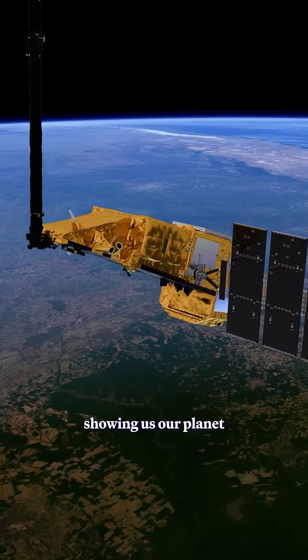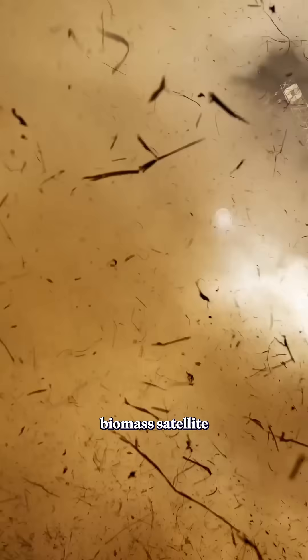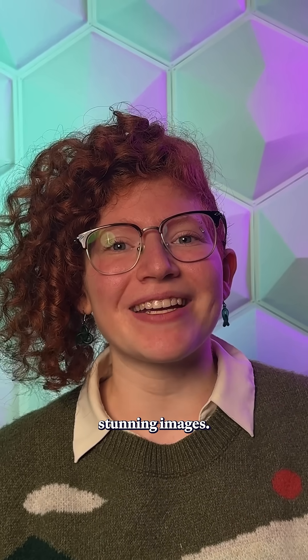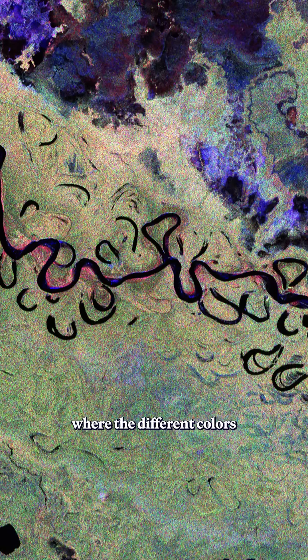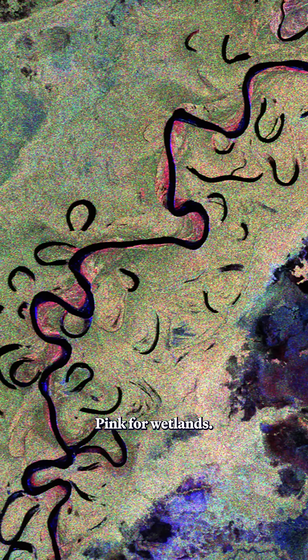This new radar technology is showing us our planet in a whole new light. The European Space Agency's biomass satellite was launched into space just two months ago, but it is already returning stunning images. This is a section of the Amazon rainforest in Bolivia, where the different colors represent different ecological features: black for bodies of water, pink for wetlands, purple for grasslands, and green for forests.